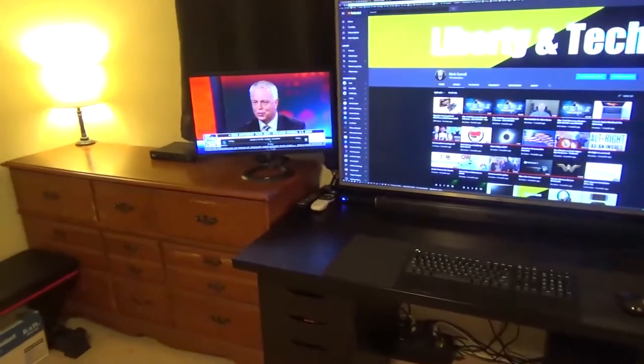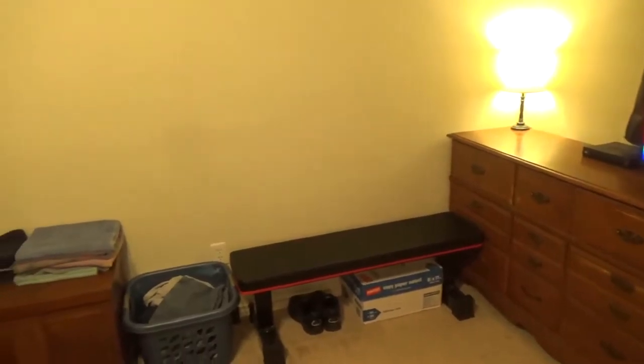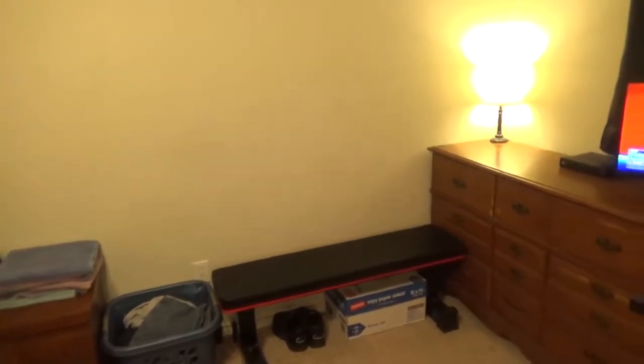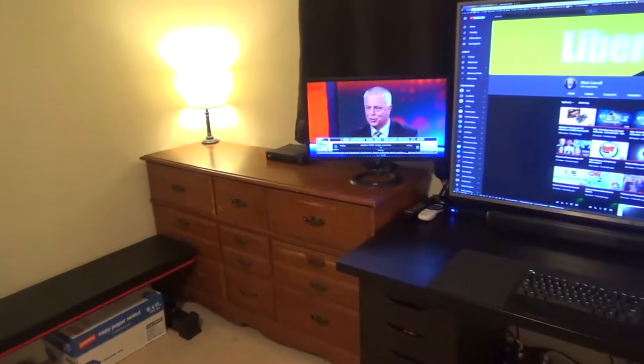Hello everyone, I thought I'd make a little bit of a different sort of desk setup video, including part of my room. You can see here the hope chest and my clothes basket, weight bench, and you'll see my dresser.